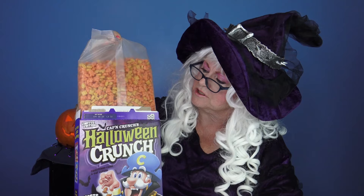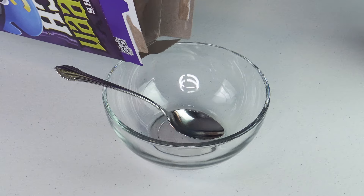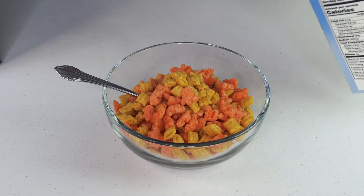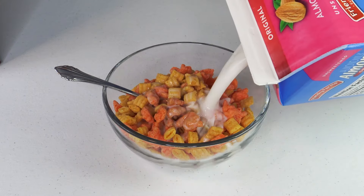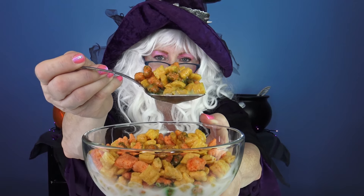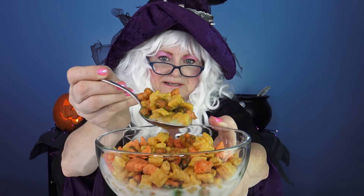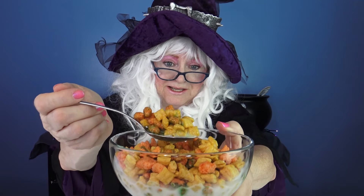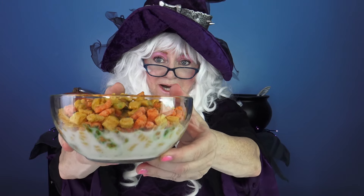Hey that just looks like regular old Captain Crunch, doesn't it? Maybe a little pinker. Well let's pour it in the bowl. Wow that really does look like Captain Crunch. Let's pour the milk on. Well let's take a look at the cereal itself — it seems like there's little ghosts in there and Captain Crunch pieces. But look at this — the milk is turning green!